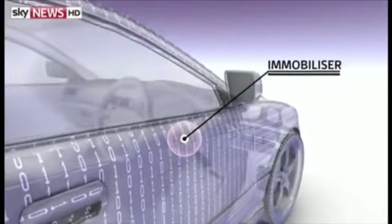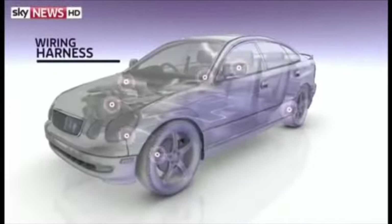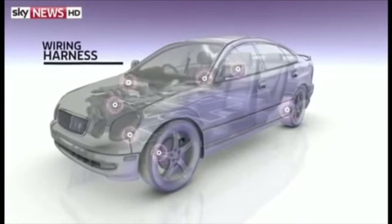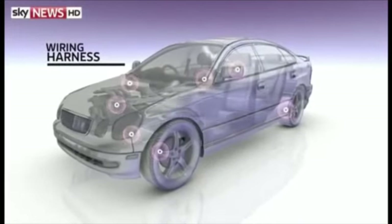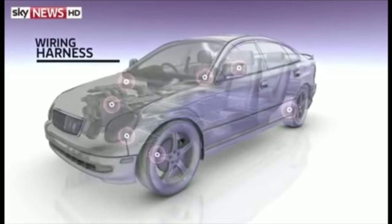All modern cars have an immobiliser unit, but this can also be reprogrammed if it's accessed directly. And even if thieves can't get to the OBD port or immobiliser, they can still tap into the car's wiring harness — the network of cables that connects all the different computers in a vehicle, around 50 in total.